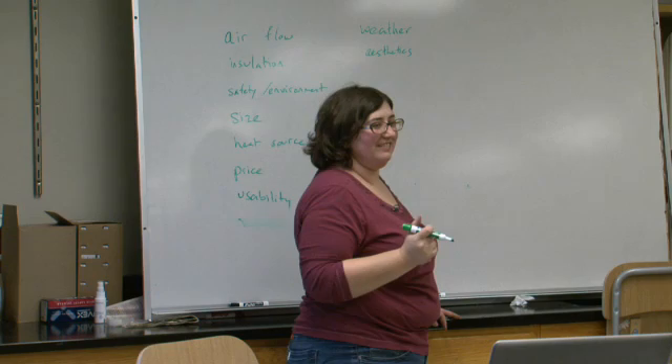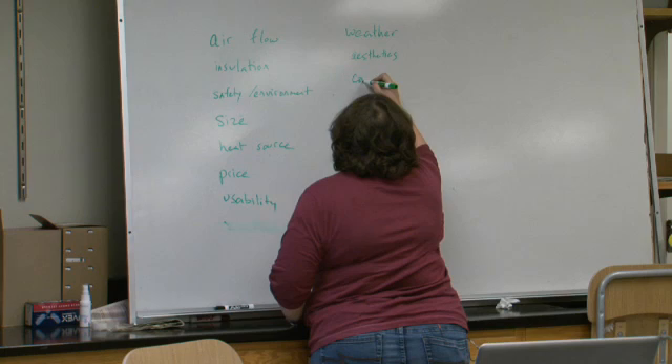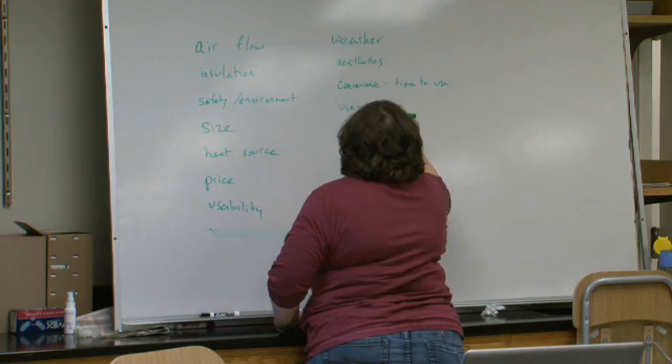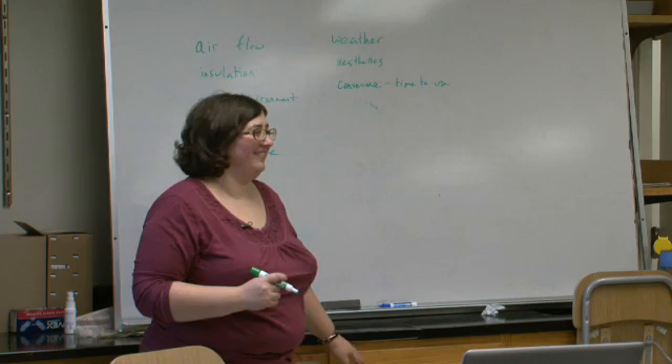Convenience - doesn't have time to use - it's a fault of usability, whether or not it's intuitive. Usability is already on the list. This is a good start.